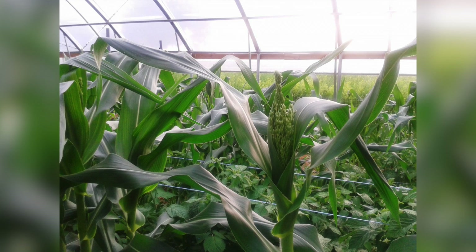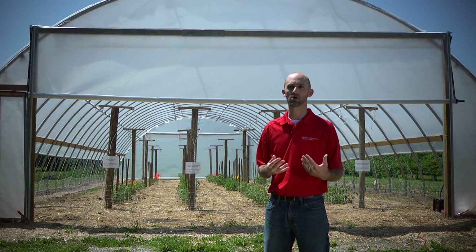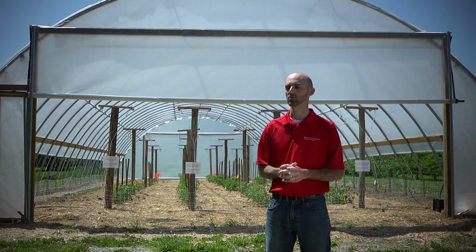Some of the crops you would not want to grow within the high tunnel would be sweet corn, blueberries, or aronia. Those crops have a fairly consistent low to moderate price throughout the season — there's no advantage by having them early or late in the season, and there's no advantage from having those crops in the high tunnel as far as diseases or fruit quality. Those would be the ones you want to stay away from.